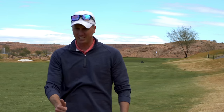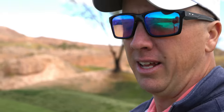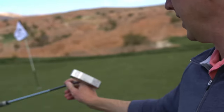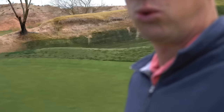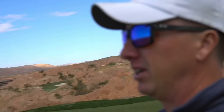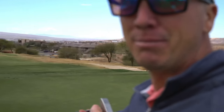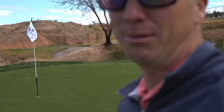That one looked pretty good, just a little left, spun a little bit. Should have a good look for bird — this is the start we were looking for right there. Landed right there, spun back just a little bit. Got about 12 feet, putting back up the hill for birdie. And these views — are you kidding me? This place is absolutely incredible. Highly recommend it here in Mesquite, Nevada.